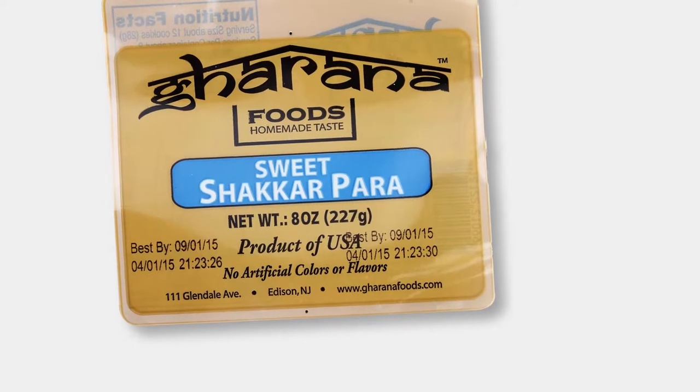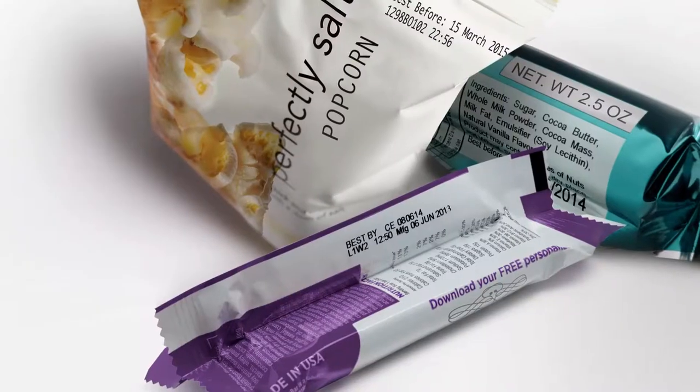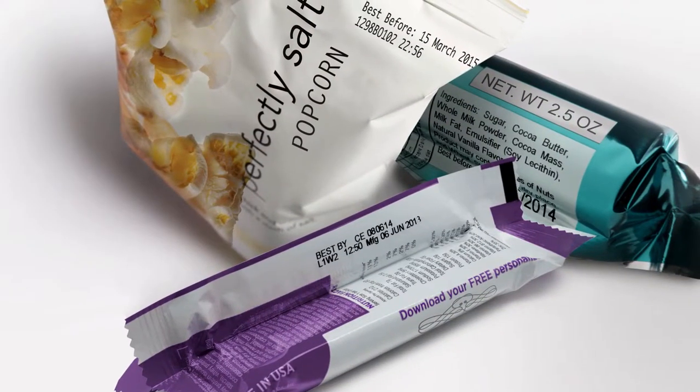Now we can print on all food packaging, whether it's foil, laminate bags, plastic, or glass. Within the pharmaceutical and medical device market, we can print on Tyvek, foils, laminates — any material that the device market might need to print on.